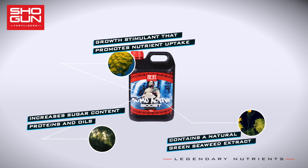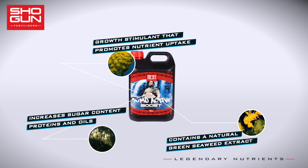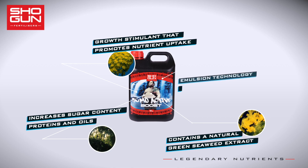Sumo Active Boost contains a green seaweed extract produced by the physical process of high-pressure cell burst. This extracts delicate hormones and nutrients without the damage that can be caused by extreme temperatures and chemical processes.